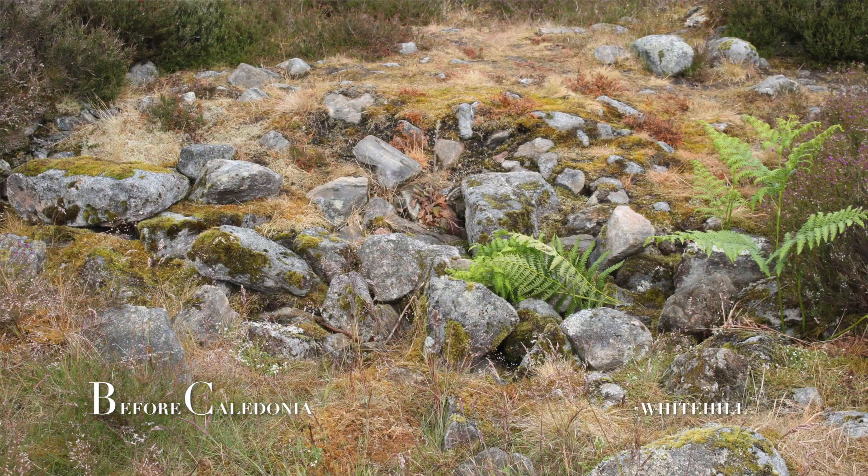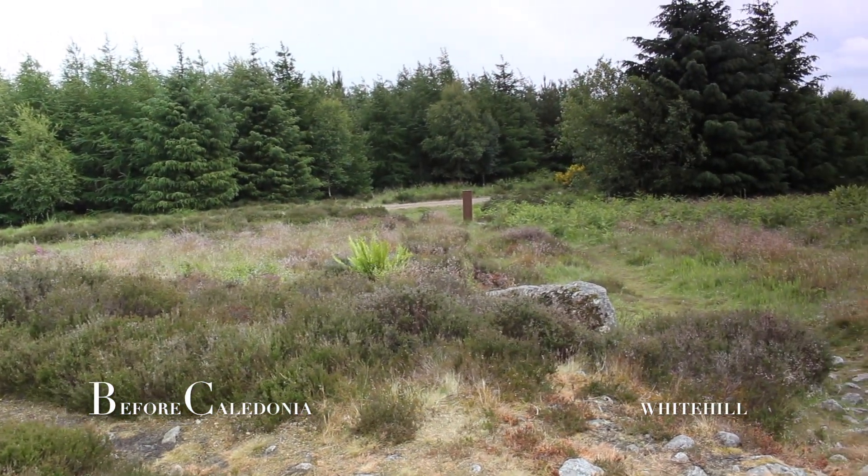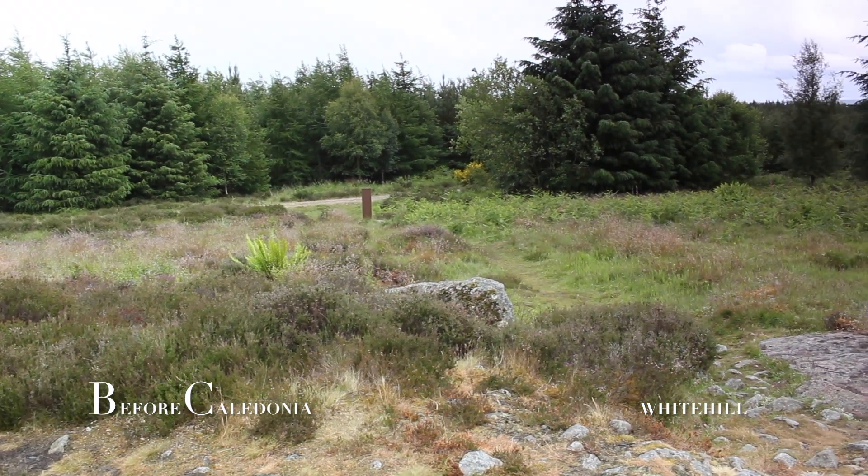A 17 meter diameter ring cairn can be found inside the circle. The inner central court is 4.5 meters in diameter, and both are well preserved. The 16 stones of the inner kerb decrease in height from the south to north.